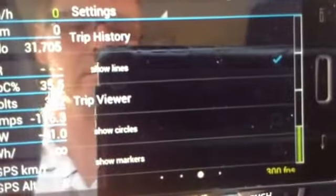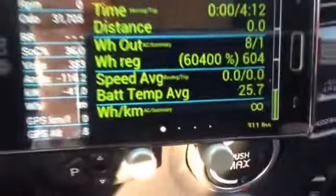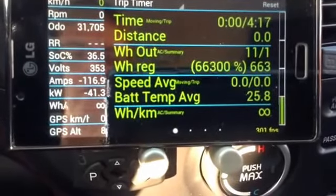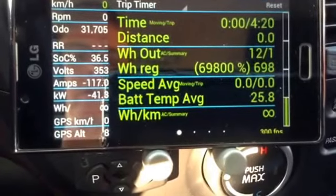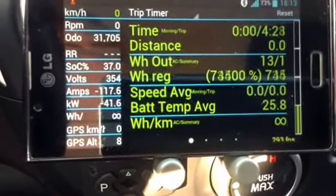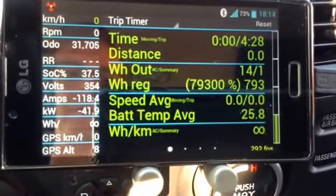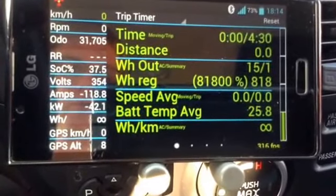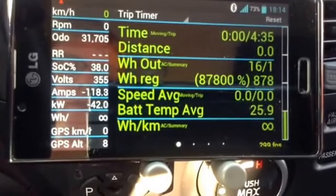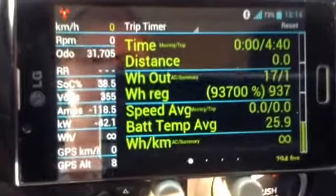I don't have the battery amps on screen, but I can do the graph later. You can see it's pumping at 117 amps, and the car is recharging extremely rapidly — like super regen. The battery temperature is 25.9, and we'll see what the battery temperature is at the end of the quick charge.